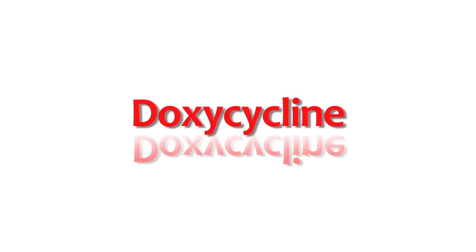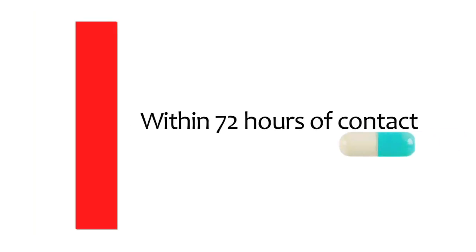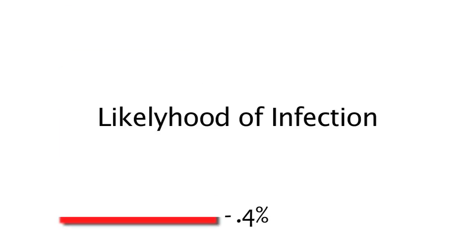Studies have shown that if within 72 hours of awareness of a tick being embedded we can give a single dose of doxycycline, we can diminish the likelihood of infection down to — in at least one study — 0.4 percent.